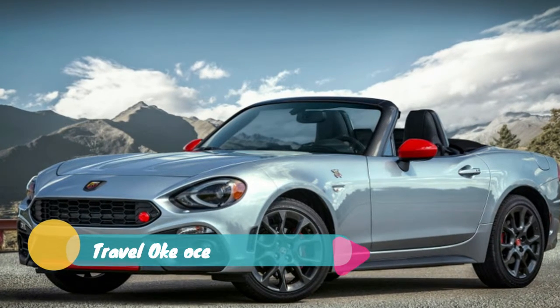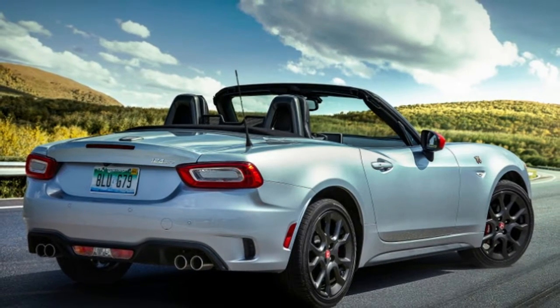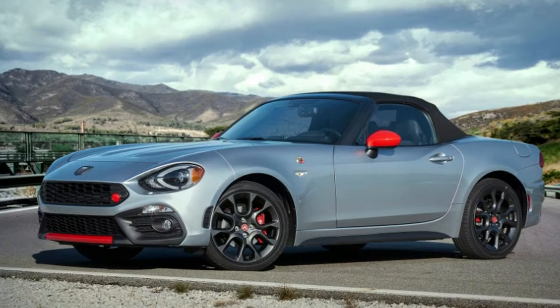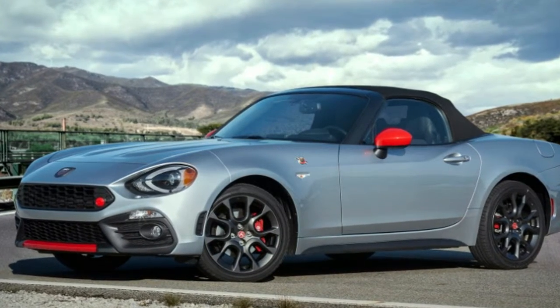Further Abarth changes for 2019 include the addition of an optional Villano appearance package. This will net you a bunch of red painted trim including the mirror caps, red lower fascia lip, and front tow hook. Abarth branded floor mats and an aluminum footrest round out the Villano package. All that gear will run you $495.